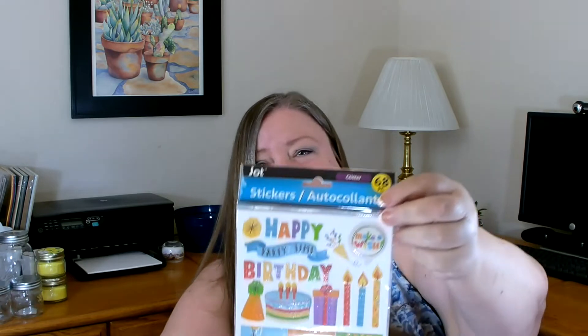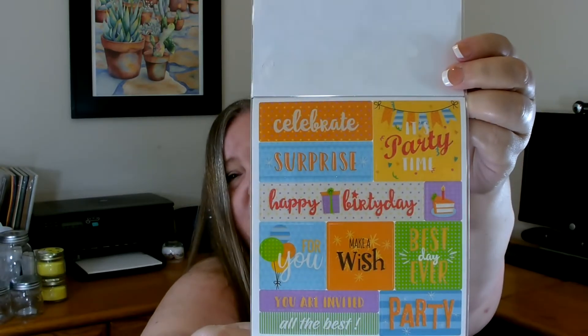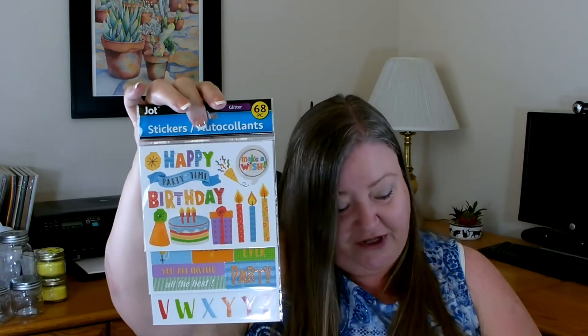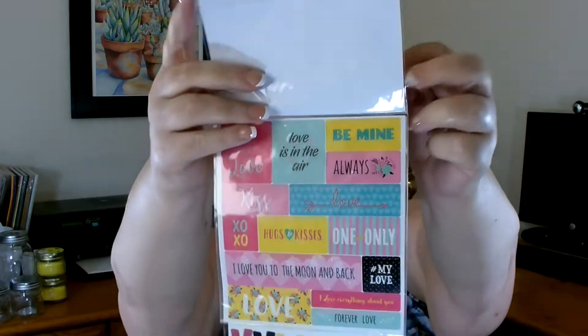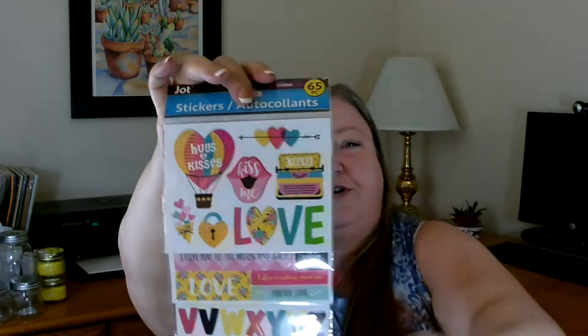This sticker set I get from Dollar Tree I absolutely love — you get several different types that all go together. For example, this birthday one has 68 pieces: the first sheet has all the birthday designs, then you get more sayings, and then an alphabet. This is great when you like to create your own cards because you have everything you need for a birthday card. In that same grouping, they had a 'Hugs and Kisses' one — kiss me, love — with its own designs, sayings, and a cute alphabet. Great value for a dollar.